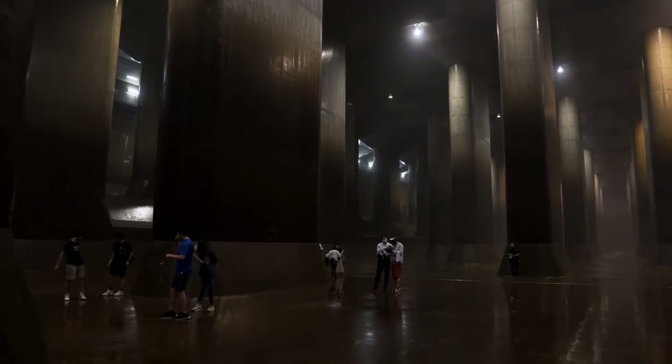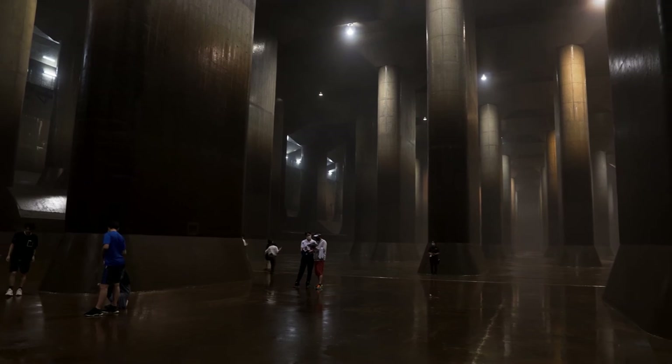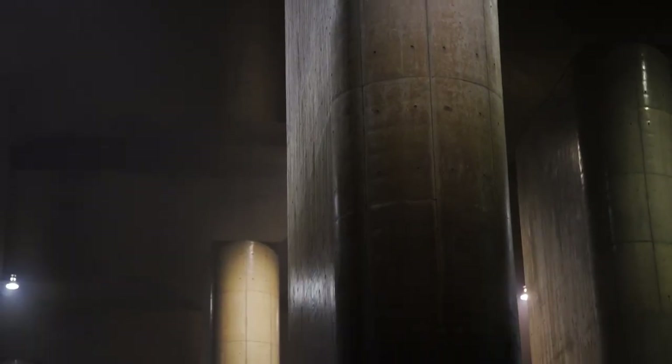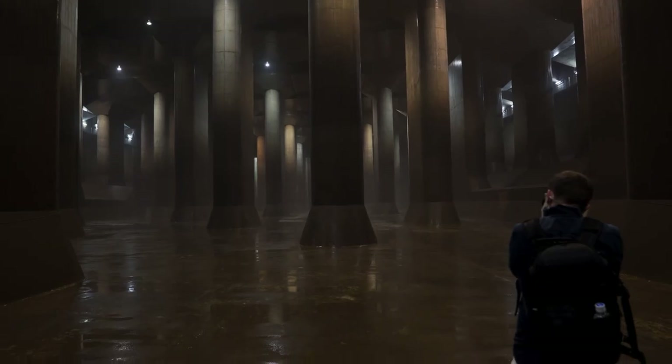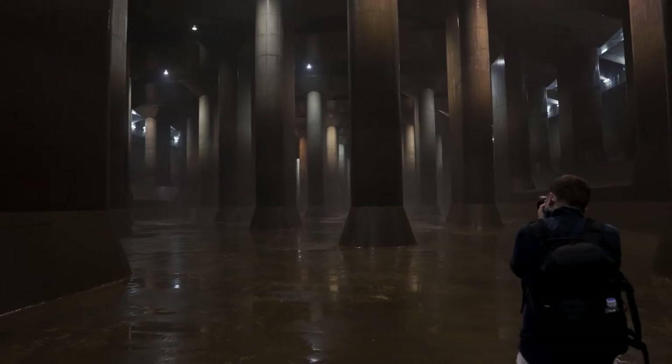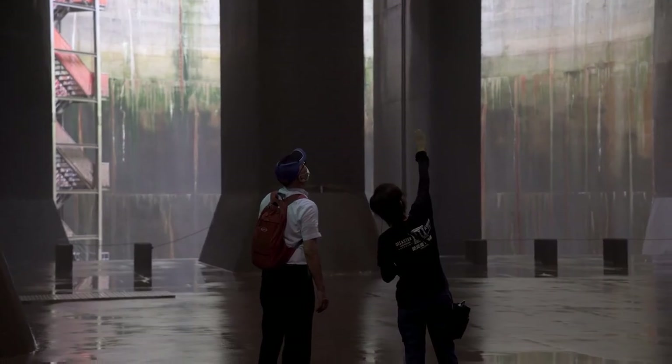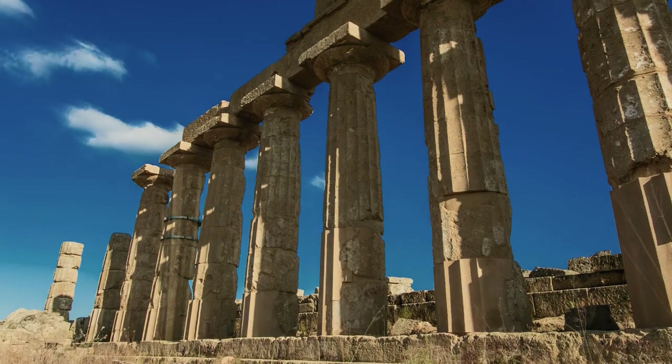The main discharge tank is colossal, measuring 177 meters long and 78 meters wide. The 59 pillars that support the roof weigh 500 tons each. It's also not hard to see why this structure is referred to by many as Chika Shinden, meaning the 'underground temple,' as it has a striking resemblance to the Greek Parthenon.